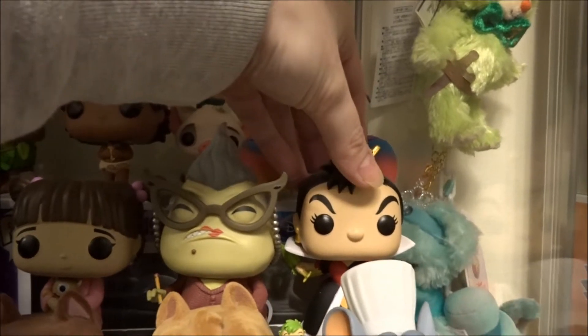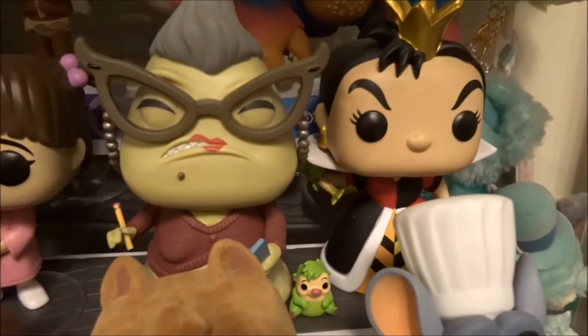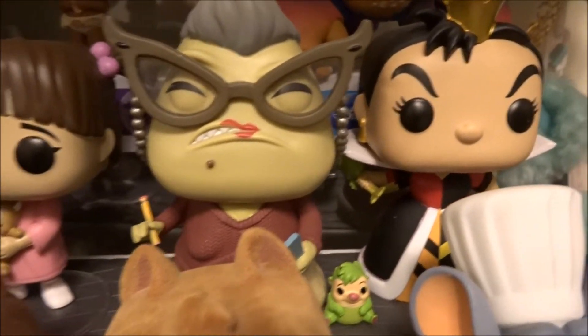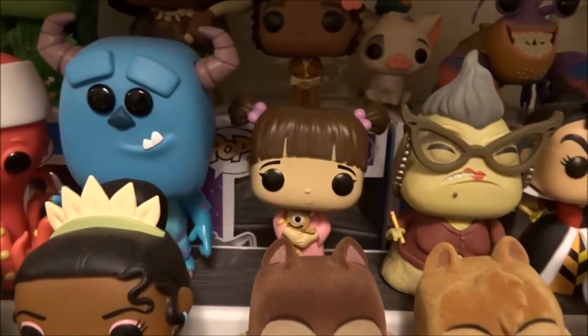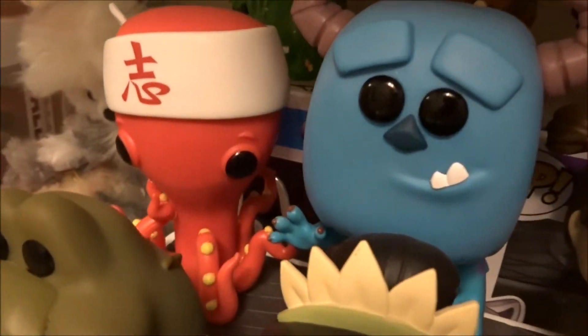When you touch them all it's like a domino effect. Then I have a Hot Topic exclusive Queen of Hearts with the little guy she plays the croquet game with. And then I have some Monsters Inc. here, and the Sushi Chef with his bandaged-up arm, which I think is funny.